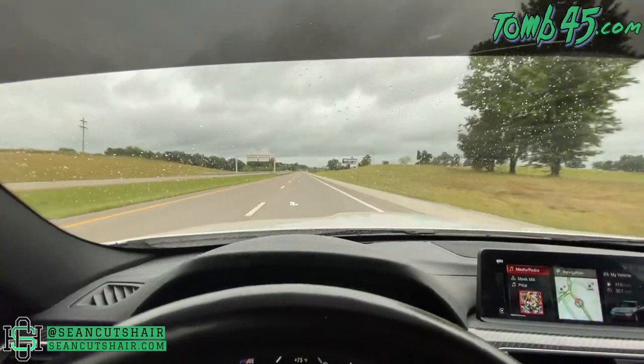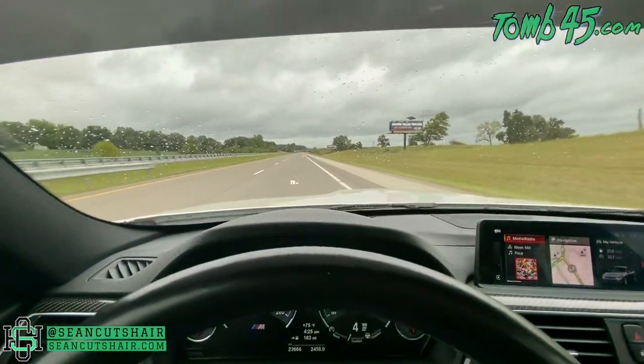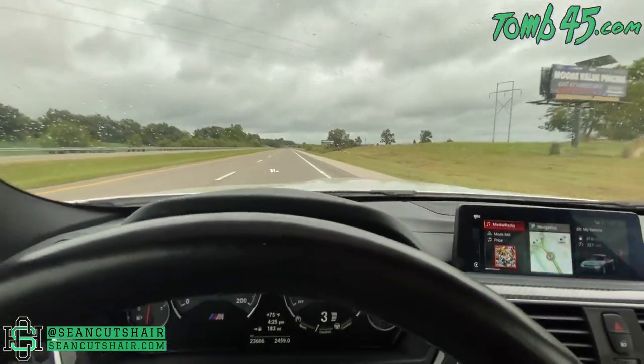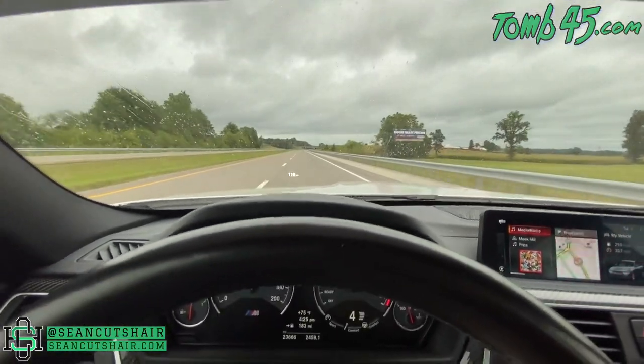I'm gonna show y'all a little M-Power. This car's a little bit too fast — honestly I don't know why they make cars this fast.